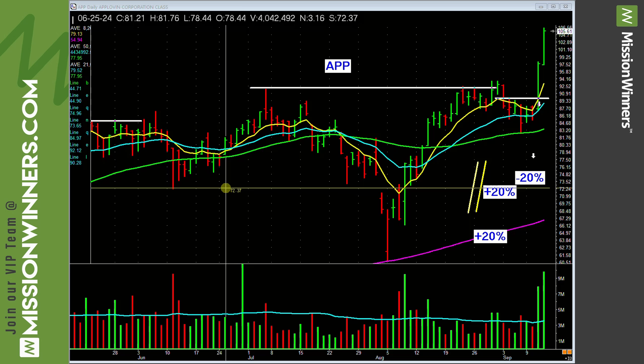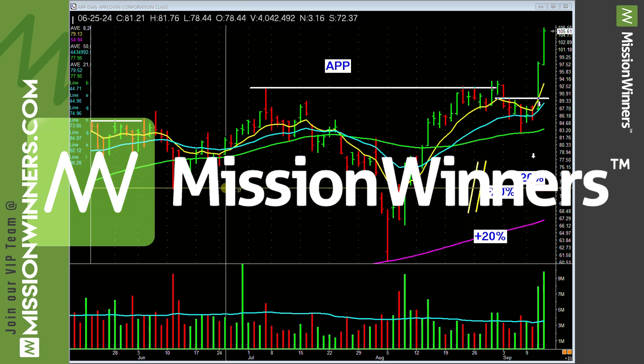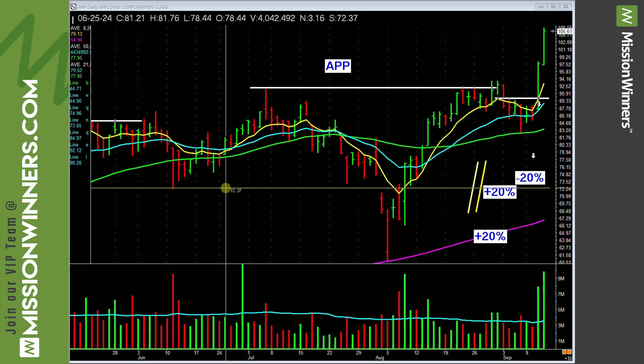This is Pat Walker from Emission Winners, doing a training coaching video for everybody on some stocks we own and why we own them. It's very important. There are two schools of analysis when it comes to stock research: fundamental analysis and technical analysis. At Emission Winners, we try to combine both together and stack the deck in our favor as best as possible.